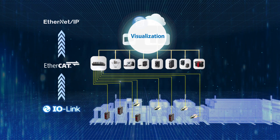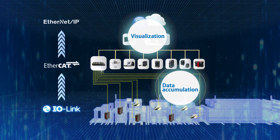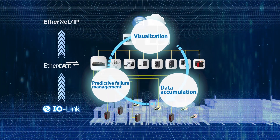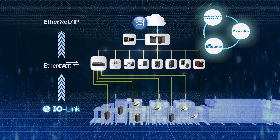The entire nodes will be visualised as if nerves spread across the lines. Furthermore, accumulated data will be utilised for predictive failure management.